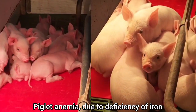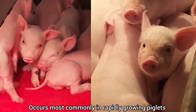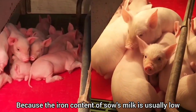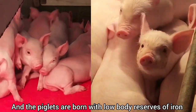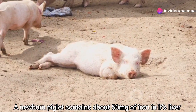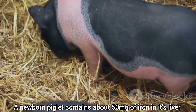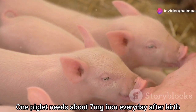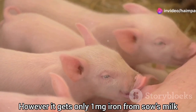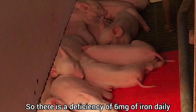Piglet anemia due to deficiency of iron occurs most commonly in rapidly growing piglets because the iron content of sow's milk is usually low and the piglets are born with low body reserves of iron. The newborn piglet contains about 50 milligrams iron in each liver. One piglet needs about 7 milligrams of iron every day after birth. However, it gets only 1 milligram of iron from sow's milk, so there is a deficiency of 6 milligrams of iron daily.